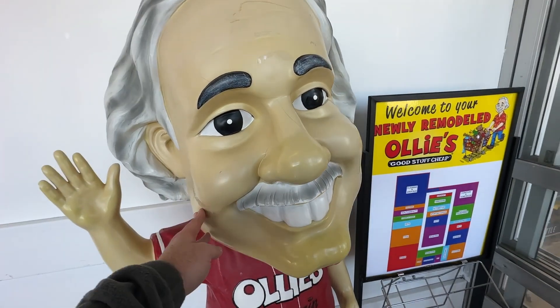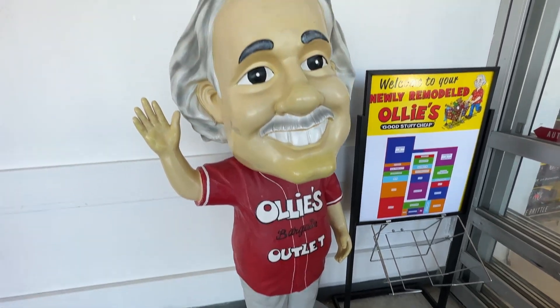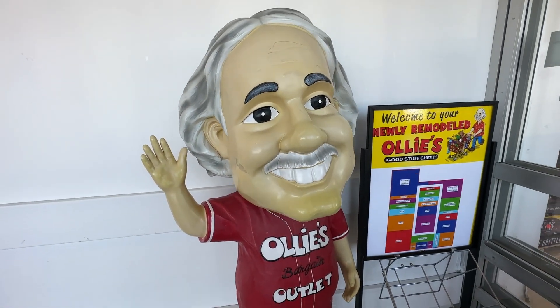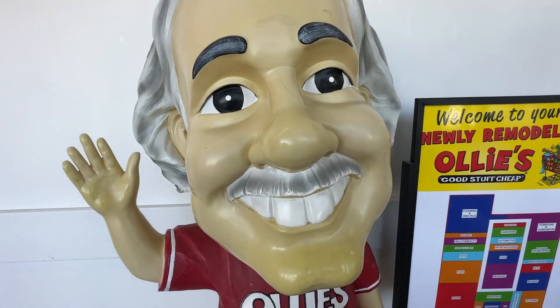Welcome back to Dad Deals. Today we're back at Ollie's to see what deals they have in January 2023. Before we get started, we have to stop and give the giant Ollie's bobblehead a push, and now let's get started.